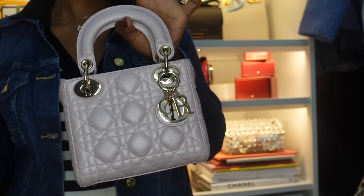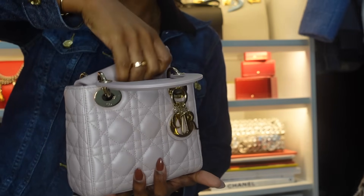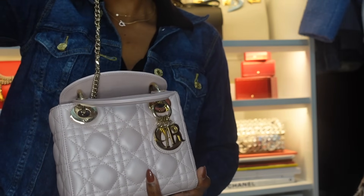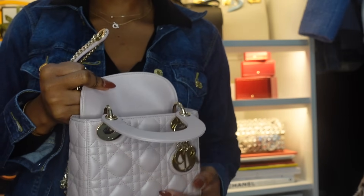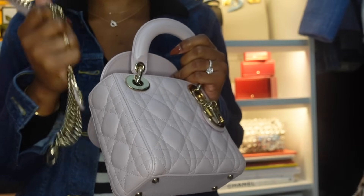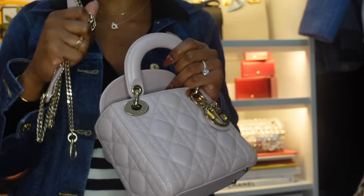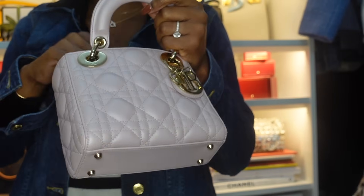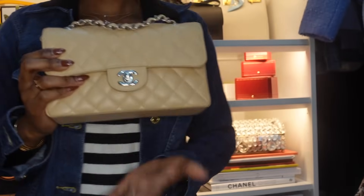My next bag is the Lady Dior in size mini in the color Lotus. I have a dedicated video on this bag on my channel. I've had this for about two years. This was actually my first bag purchased on the pre-loved market. Being that I already owned a Dior bag to compare, I felt more confident. I'm always scared of getting scammed or buying a fake, but it arrived in excellent condition and I'm so glad I didn't pay full price. Still looks as good as new.